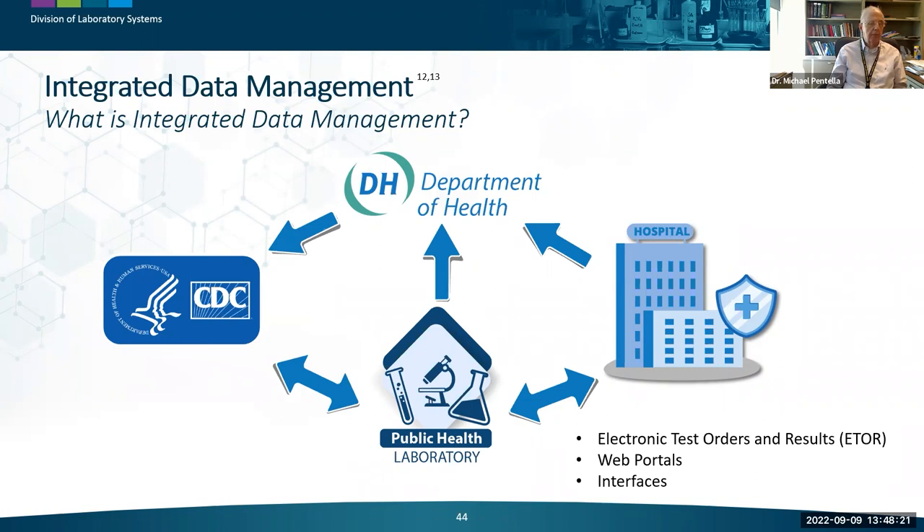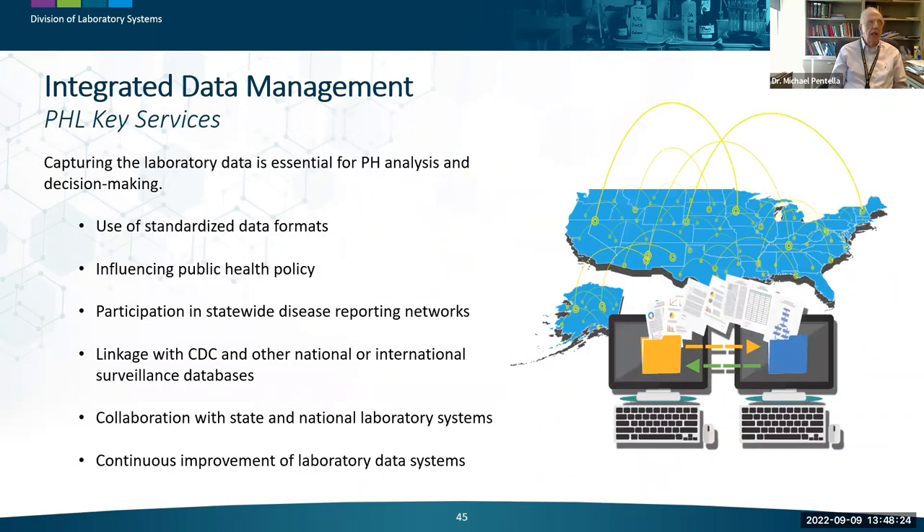Integrated data management is so important because electronic methods allow rapid result reporting that impacts decision-making, influencing public health action and policy. Using standardized data formats is the key, and all labs need to participate in statewide disease reporting networks. Integrated data management is an important connector with other states and national laboratory systems, and through linkage with CDC, public health labs are connected with international surveillance databases as well.